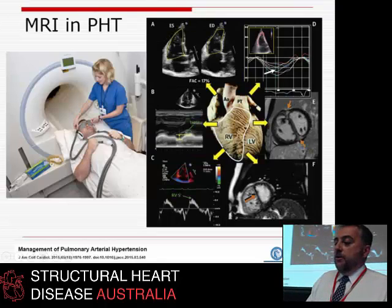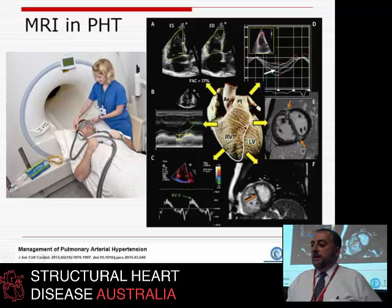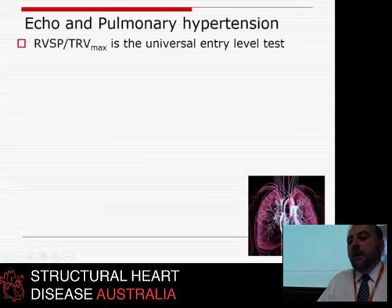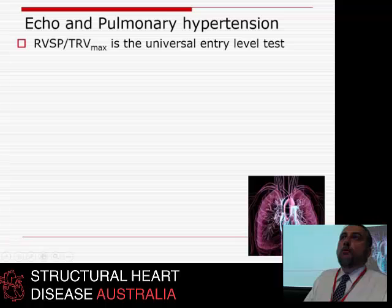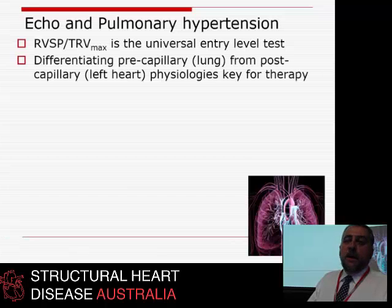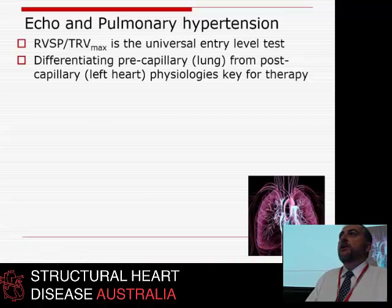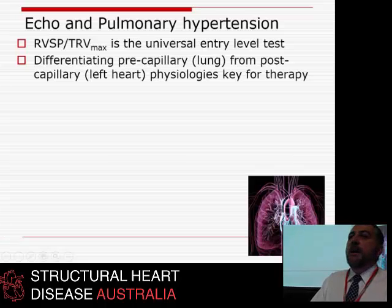There are also MRI characteristics visible in pulmonary hypertension. To summarize: echo is by far the entry-level test for ruling in or ruling out pulmonary hypertension as the cause of breathlessness. RVSP is how most people get in the door. It is critically important to differentiate pre-capillary — lung-based — from post-capillary — left heart-based — physiologies, because treatments differ, and you absolutely must not miss a lung-based cause.